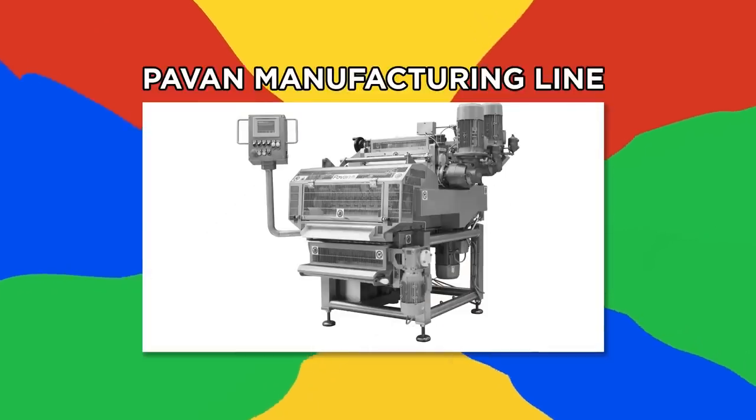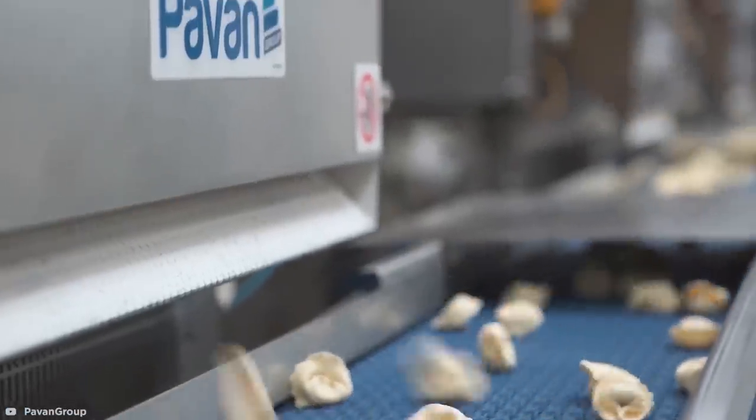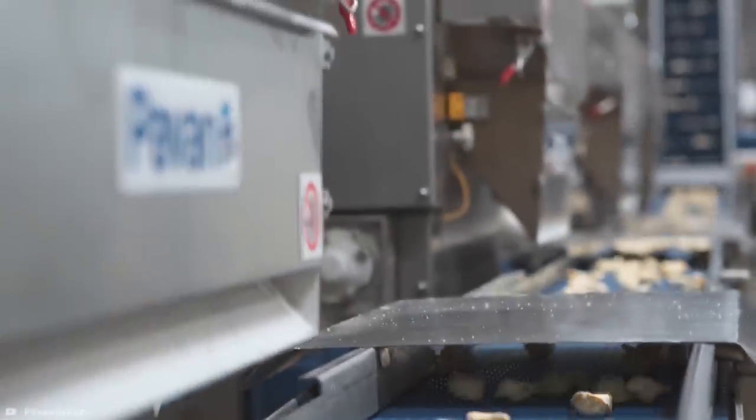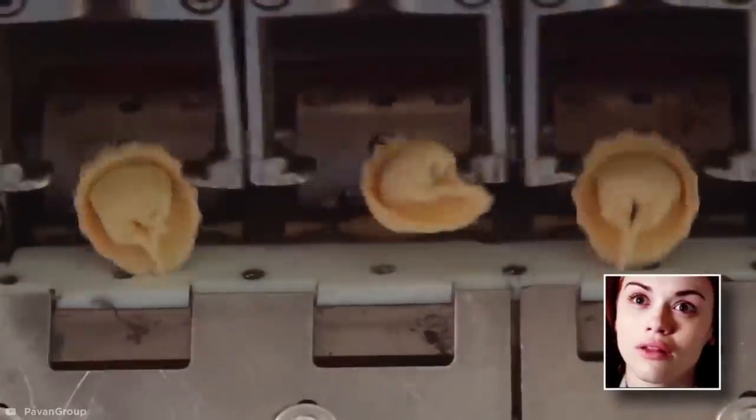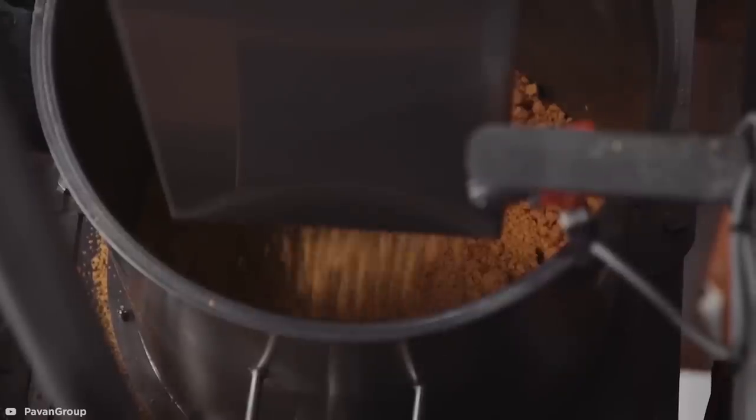Pavon Manufacturing Line. Italian company Pavon unveiled their fully automated, fresh-filled pasta manufacturing line in 2017, and accidentally created one of the most hypnotizing processes in the food market. Once the dough is mixed, rolled, and folded with filling, the forming process begins.